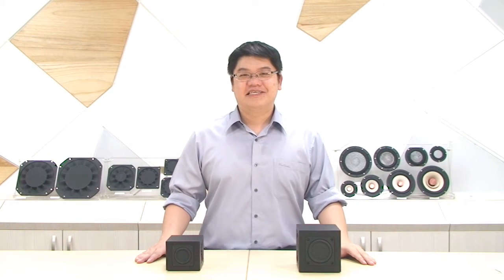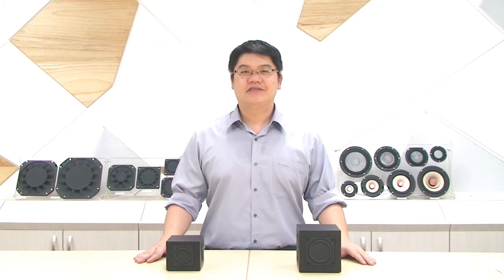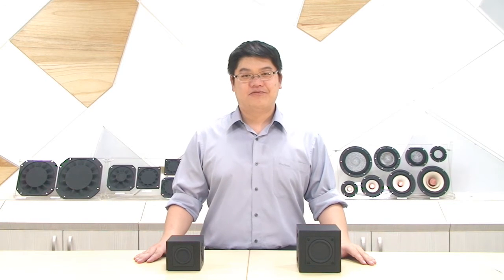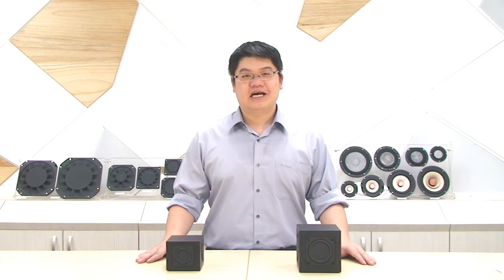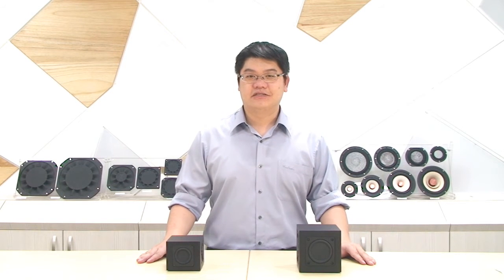Hello everyone, this is Cliff from TB Speaker. Today I would like to introduce our most innovative product, the Subwoofer Bundle. Applications of passive radiators are getting more and more popular in recent years. In the past two years, TB launched a series of new products, which we call the Flat Diaphragm Subwoofer, and the sound is pretty good.